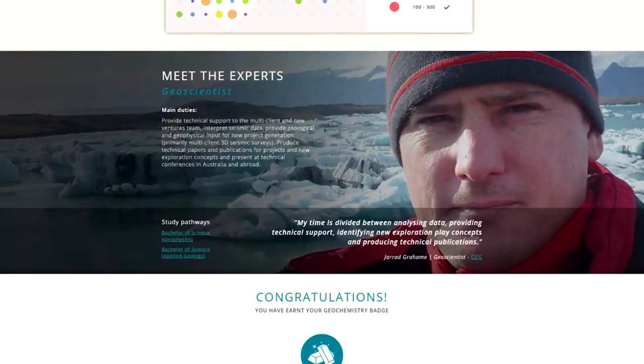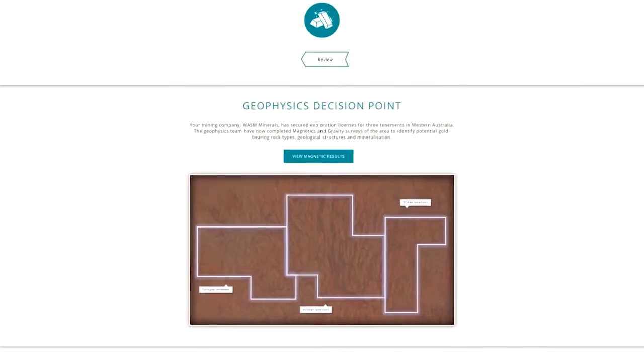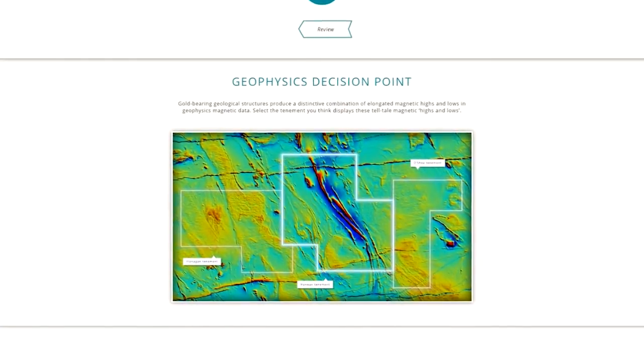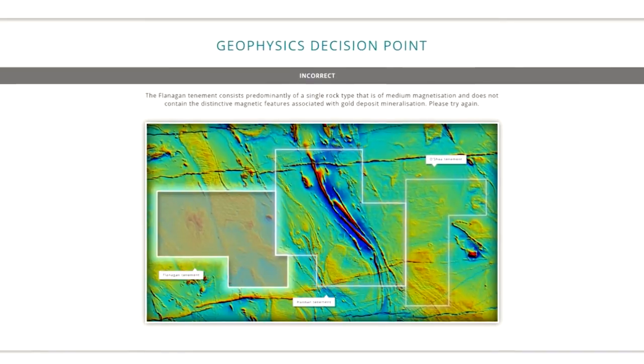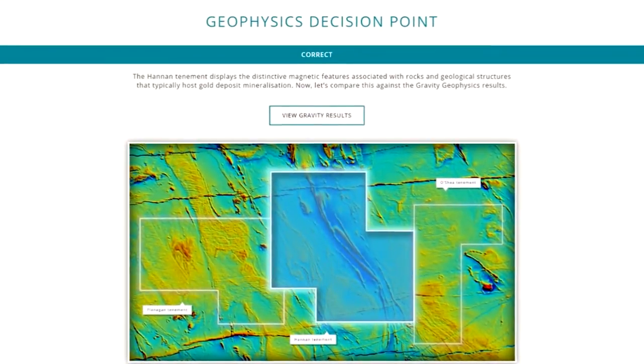As well as assessment, there are interactives, which are basically multimedia activities which you can complete to test what you're learning about. You get to decide: you've got your particular company — where do you want to drill? Where do you want to do your core sampling results? Which piece of equipment do you want to use? What transport or infrastructure are you going to set up to make your mine successful? There are lots of decisions that you have to make to basically run a successful mine.